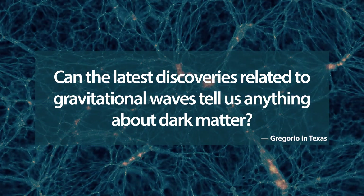Can the latest discoveries related to gravitational waves tell us anything about dark matter? The fields are quite different, although they both involve gravity. One way gravitational waves can help is specific to certain dark matter candidates, such as primordial black holes — black holes thought to be produced in the early universe. Gravitational waves are a nice way to probe large cosmic bodies colliding with each other, producing ripples in spacetime. So if primordial black holes make up some component of dark matter, gravitational waves would be a way we could probe that.